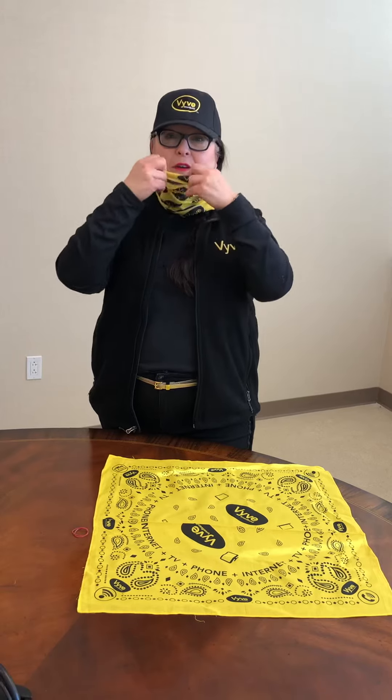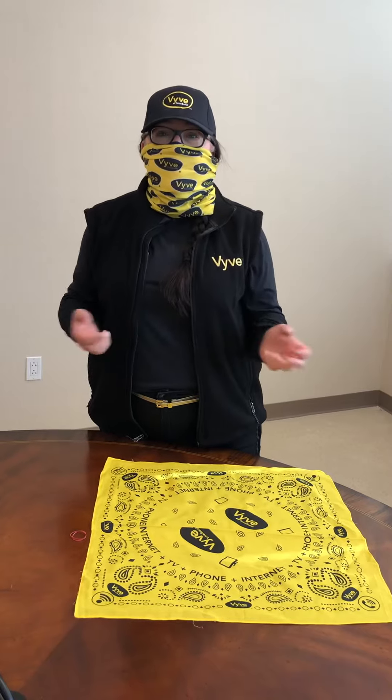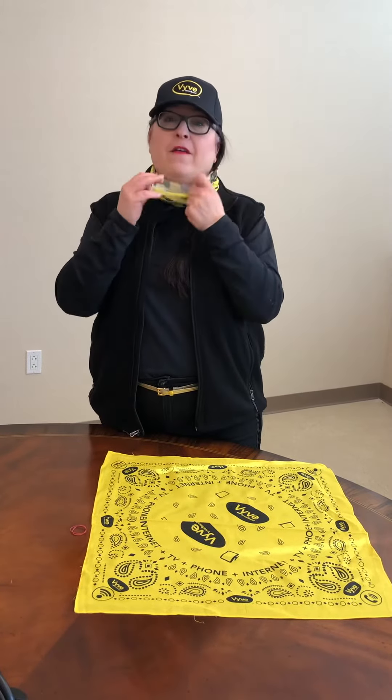So just slide it over your head, pull it up, and you have coverage. Then slide it down.